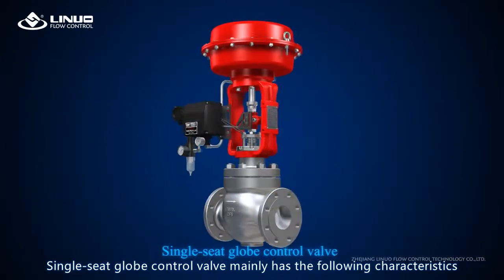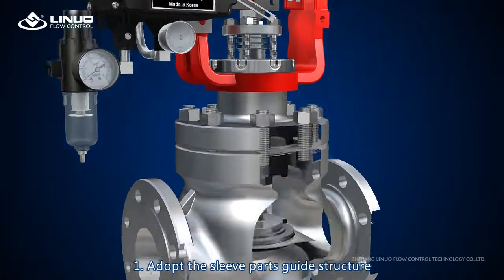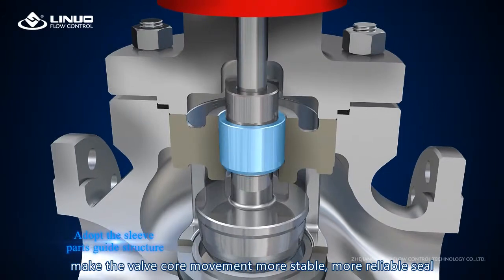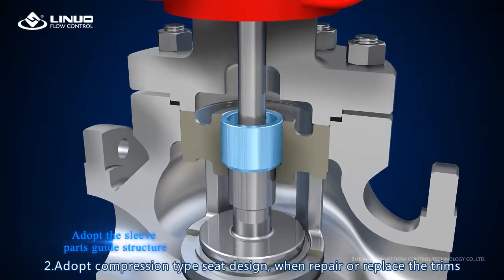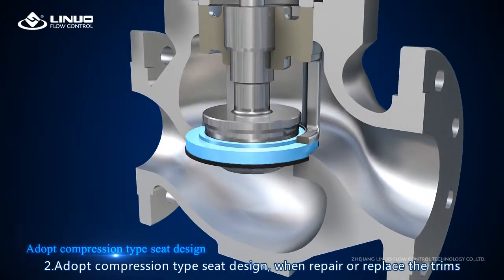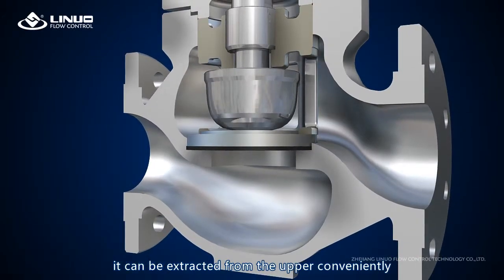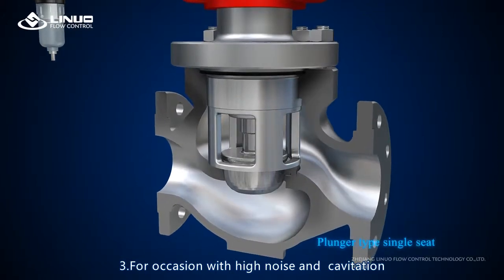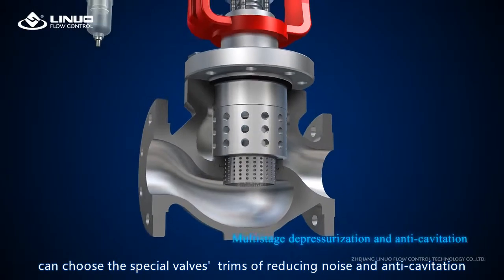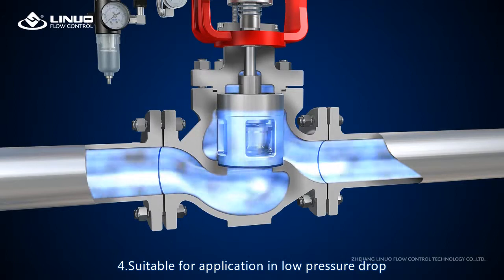The single seat globe control valve mainly has the following characteristics. One: adopt the sleeve parts guide structure, making the valve core movement more stable and reliable. Two: adopt compression type seat design — when repairing or replacing the trims, it can be extracted from the upper conveniently. Three: for occasions with high noise and cavitation, special valve trims for reducing noise and anti-cavitation can be chosen, suitable for application in low-pressure drop.